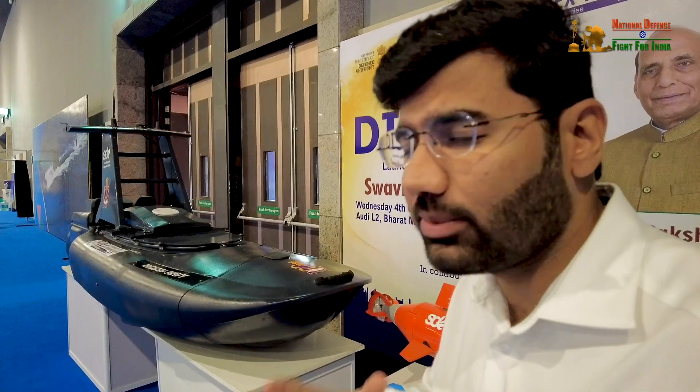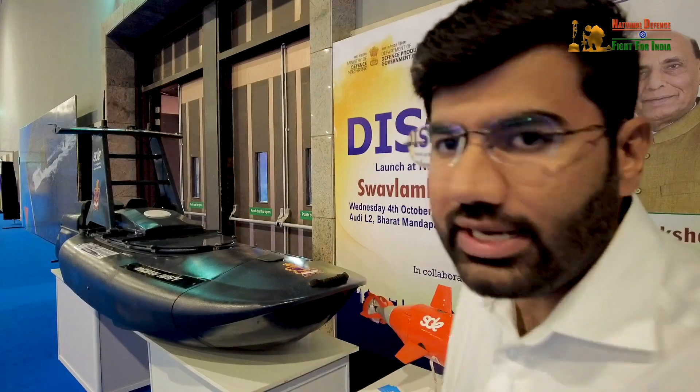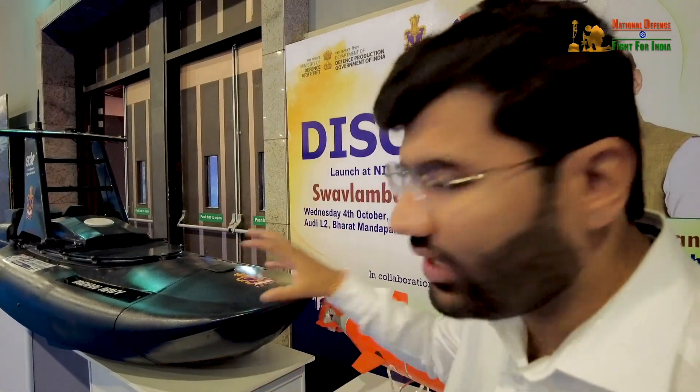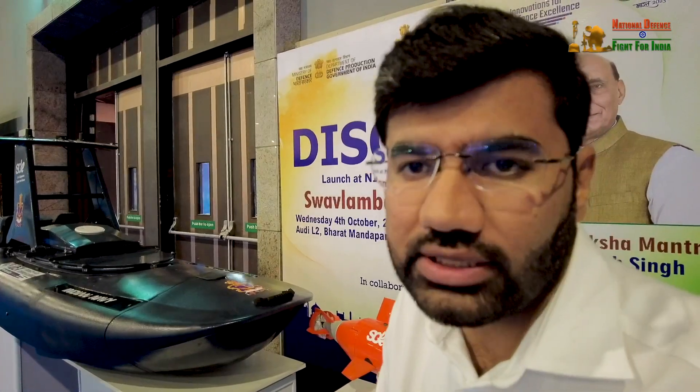The government has supported us wholeheartedly. It is PM Modi ji's vision that we are able to do this technology in India. We started back in 2015, where there was a synergy and alignment with the Indian government and the support and opportunities they provided. We started off building the core technology called Genesis — an Autonomy-in-a-Box — which enables any kind of platform to become unmanned and autonomous in nature. These platforms are the offshoot products built from that core technology.